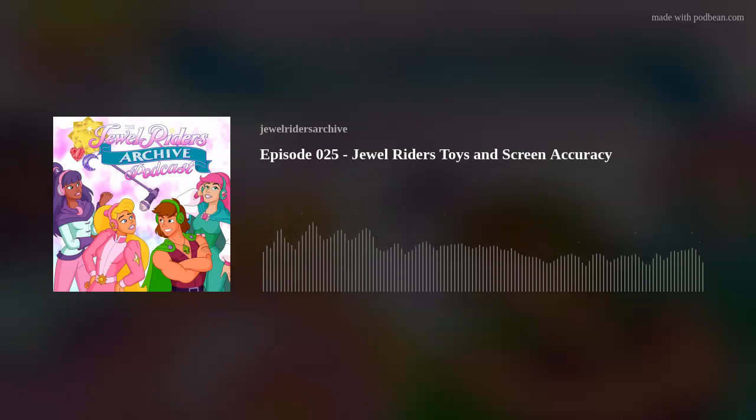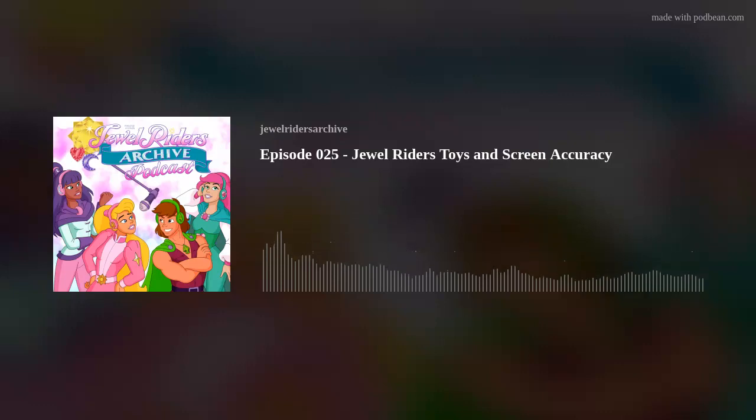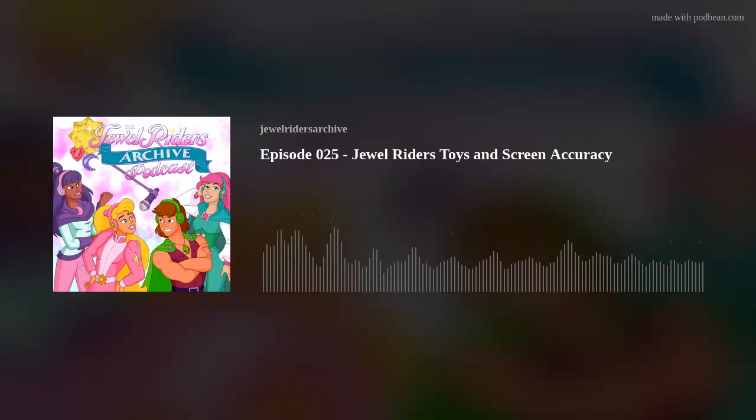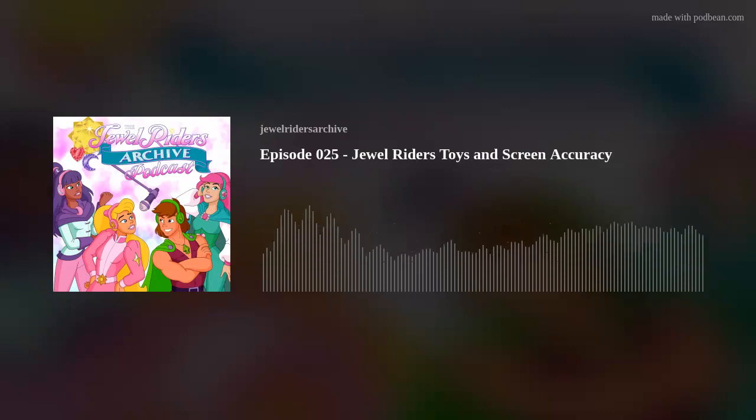Looking at the colors on Fallon — I love the fact that they're so multicolored; that makes her stand out. She's the triad of the Jewel Rider colors: she's got the teal, the pink, and the purple. Maybe that's why she always looks the nicest. It's not just one large pink mass, and she seems to be very screen accurate — maybe that's also why you enjoy her the most.